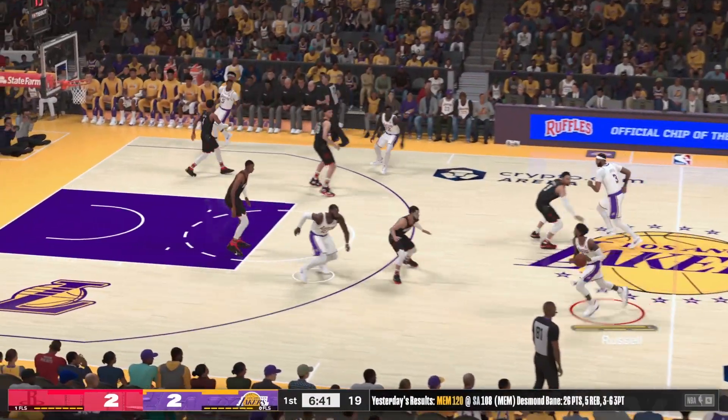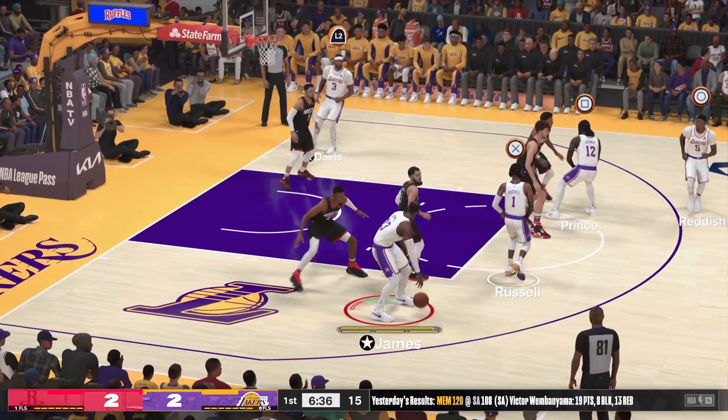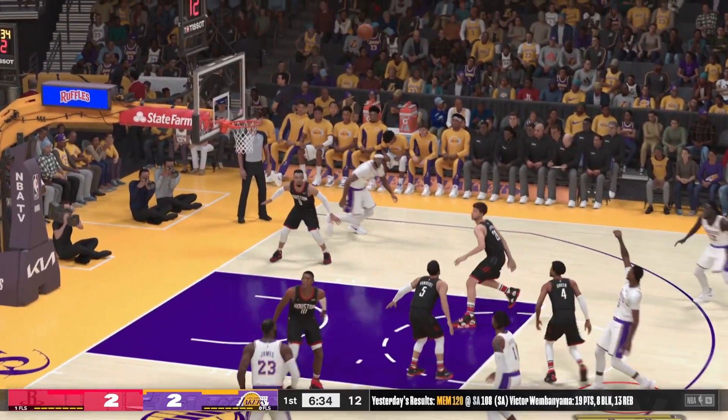Los Angeles has gone 0 for 2 from outside. Low five, Bron. Up top, Reddish — Cam Reddish for two.